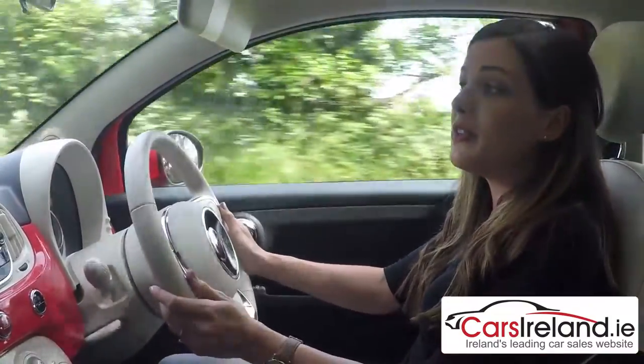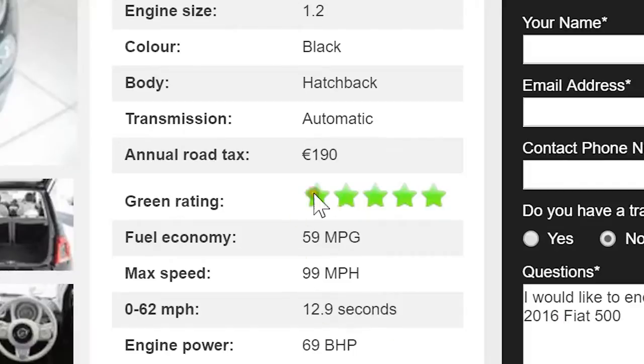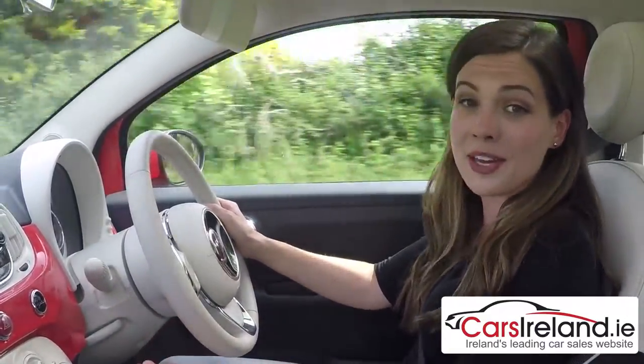This is the 1.2 litre four-cylinder petrol engine with 69 HP, which can apparently return up to 51 miles to the gallon, and the CO2 emissions are so low that it costs just €190 a year to tax. So overall the running costs are as small as the car itself.